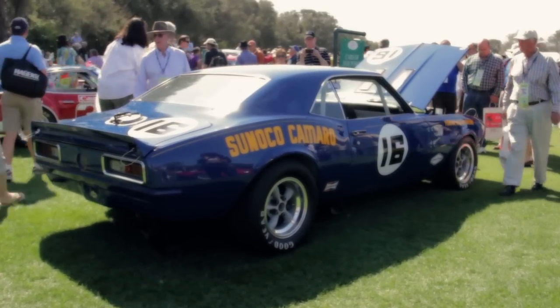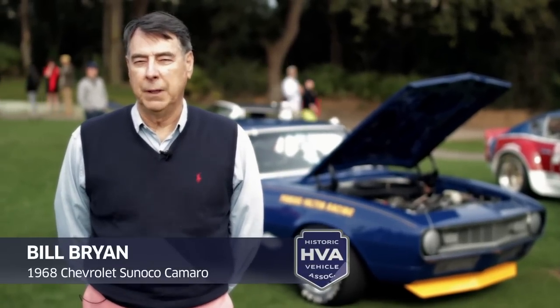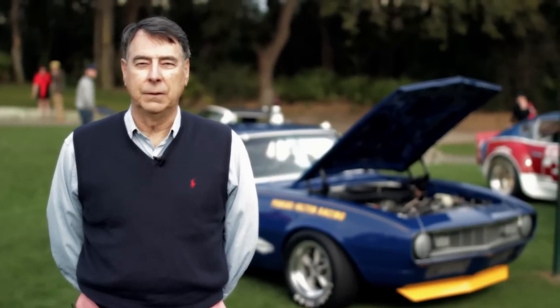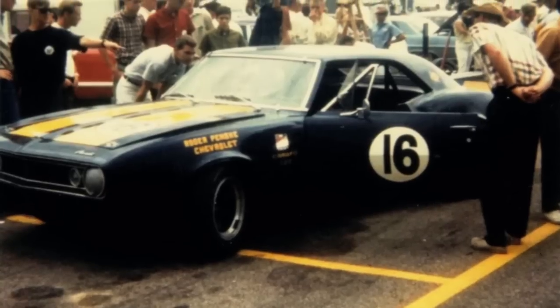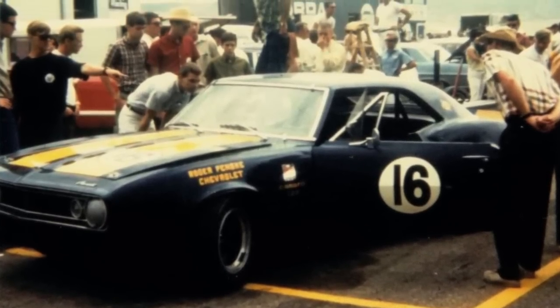This is a 1968 Sunoco Camaro. This car matters because it was one of the six Penske Camaros that was built to defend the Trans Am Championship against Ford and Chrysler in the 60s. This is the first 68 car that was built, and this car ran all the Trans Ams in that year.